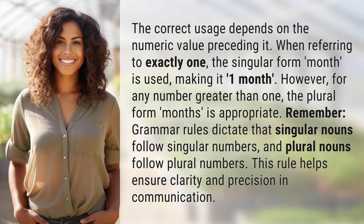However, for any number greater than one, the plural form, months, is appropriate. Remember, grammar rules dictate that singular nouns follow singular numbers, and plural nouns follow plural numbers. This rule helps ensure clarity and precision in communication.